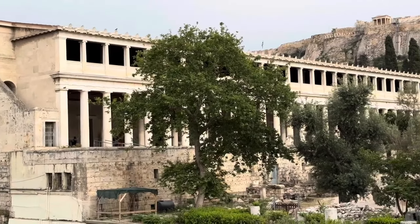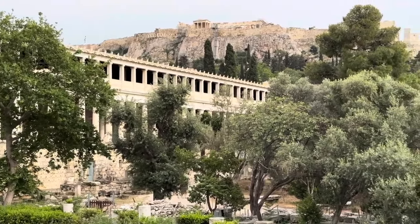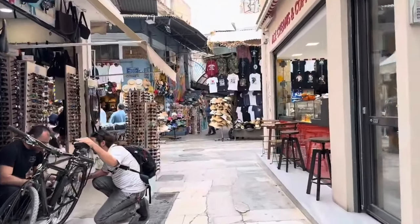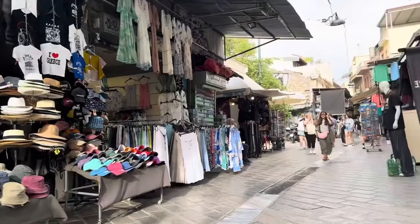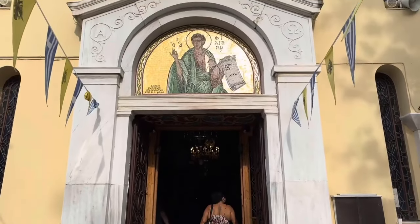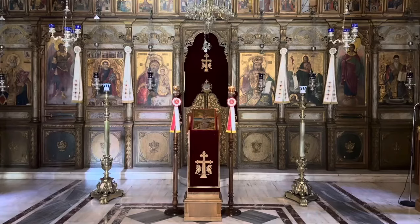The Stoa of Attalos was reconstructed in the 50s and is a museum for Agora artifacts. Like the ancient Agora before it, there are shops aplenty at Monasteraki Square, and around every corner is a new surprise, including churches. This was San Felipe Greek Orthodox Church.